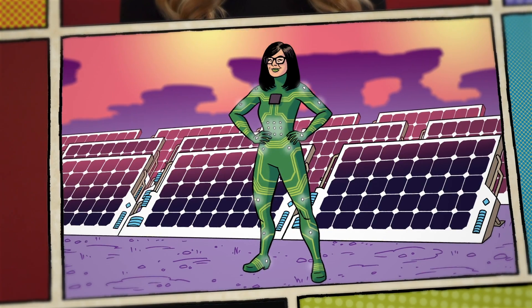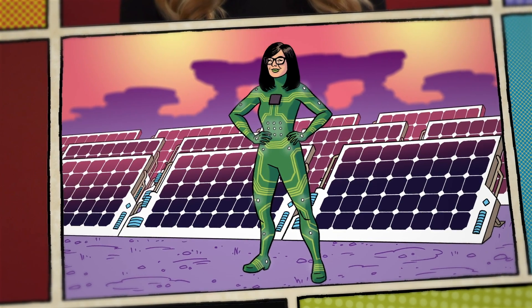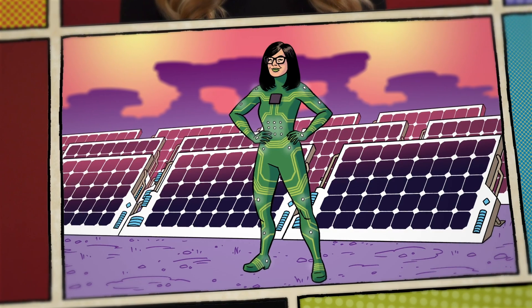Jess Wade is a physicist working on next generation materials with superpowered functionalities. My name's Jess Wade and my superpower is creating the technology of the future.